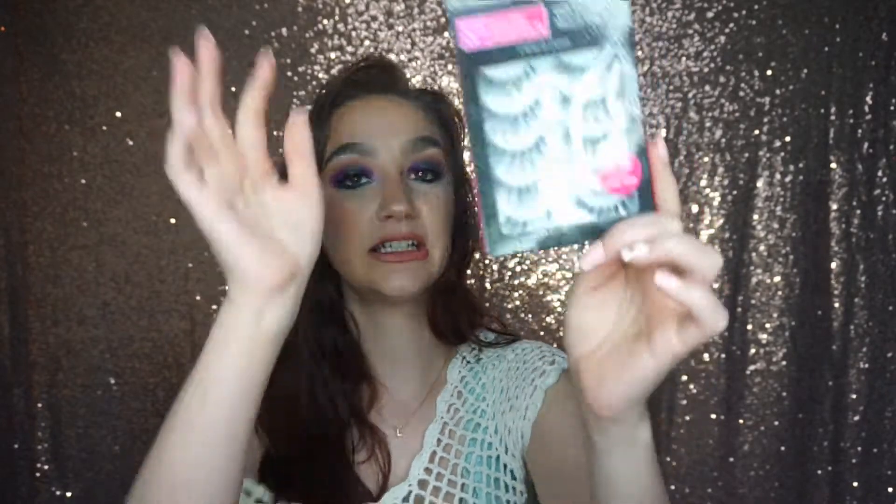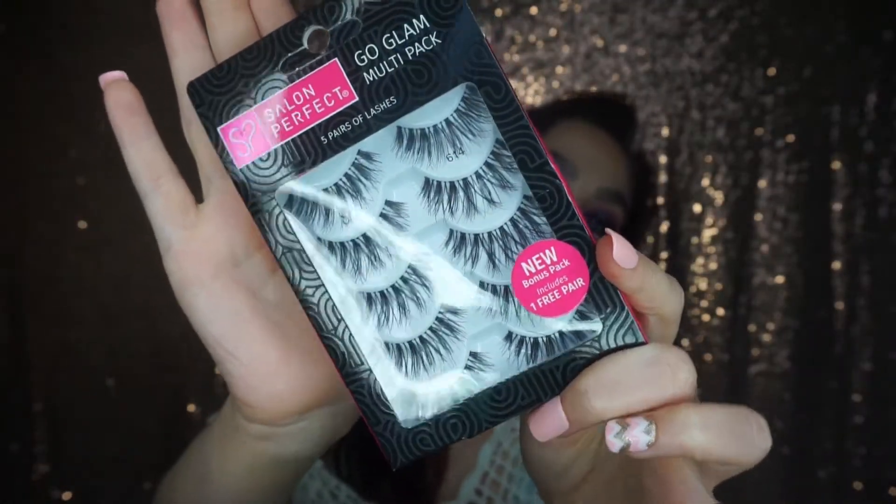Next are these Salon Perfect Go Glam multi-pack lashes in number 614. I paid about eight dollars and eighty-eight cents for these — not bad for five pairs of lashes. These are a little more dramatic than I normally get, but I wanted to step out of my comfort zone. I usually stick with my Kiss lash number 11s, which are my favorite, but it gets boring and I wanted to try something different. They're just a little longer and more dramatic than what I usually use.